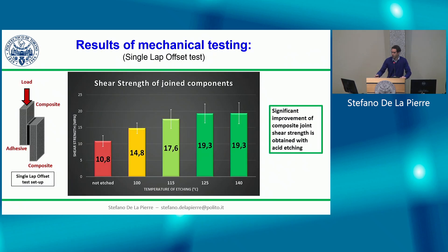Here is a brief overview of the main results. After doing the etching, we joined samples together with an adhesive and performed a shear strength test. As you can see from the graph, compared to the non-etched sample, there is an improvement in joint shear strength with increasing etching temperature, and we achieved a significant improvement in composite joint shear strength through acid etching.